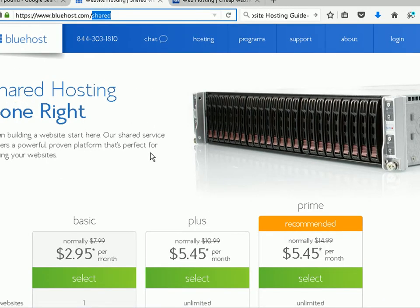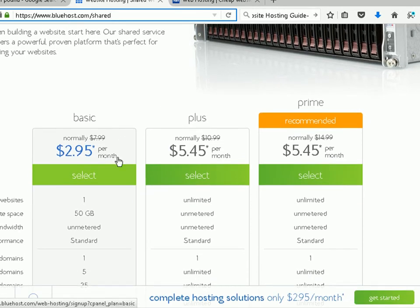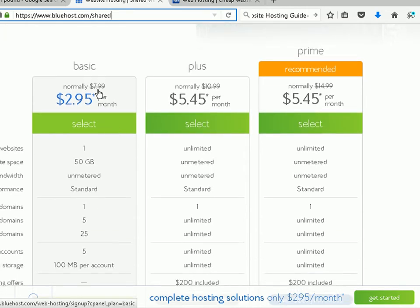I'm going to show you example packages on Bluehost — that's one of the two hosting providers I actually use. I'm on the shared hosting page for Bluehost and you can see three packages here. Starting with the basic package, you'll notice it's reduced to $2.95 per month — I think this is for the first year — and it goes up to $7.99, which is $8 a month after that. The plus package again has an introductory offer and goes up to $11.